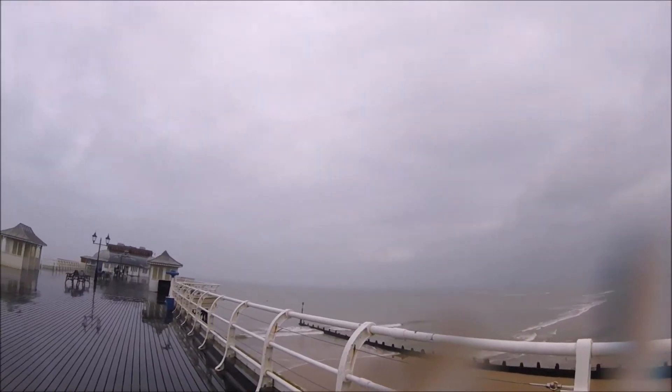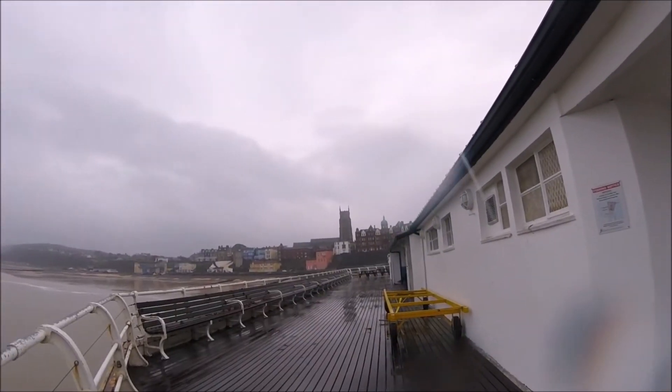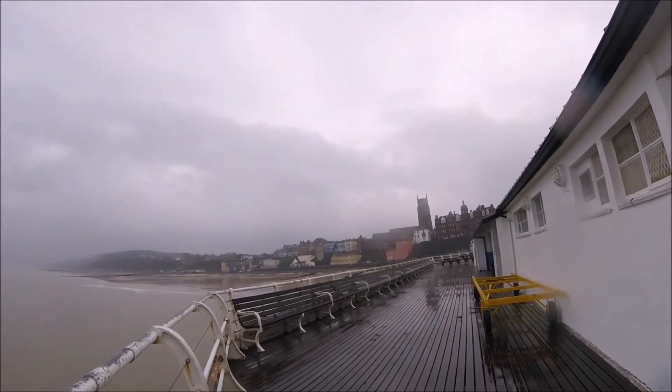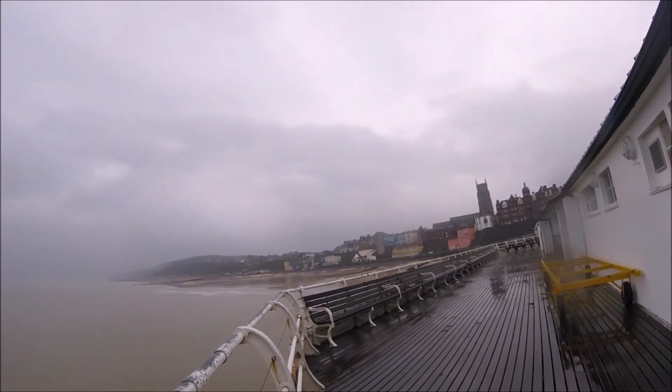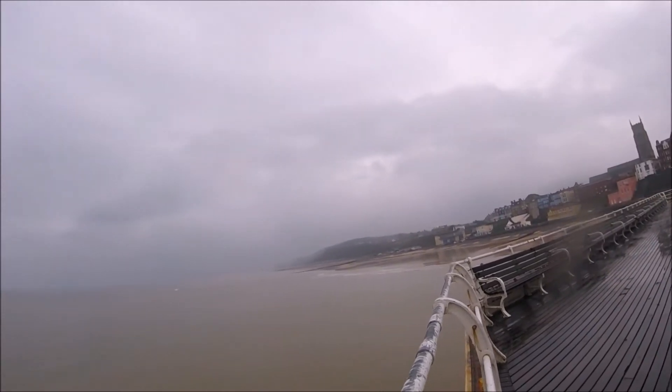There is sheltered seating on the pier, which is ideal for days like this, and it means you can take a seat under cover, look out to sea, and watch the world go by or simply ponder. The views from the pier are stunning, and you can either look out to sea or look inland towards the town which is actually quite quaint.